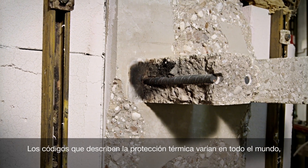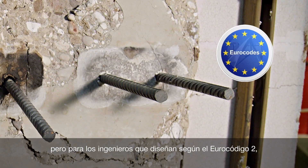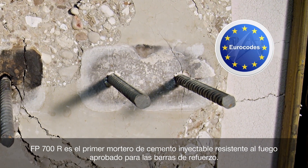Codes describing thermal protection vary worldwide, but for engineers designing to Eurocode, FP700R is the first fire-resisting injectable cementitious mortar approved for rebar.